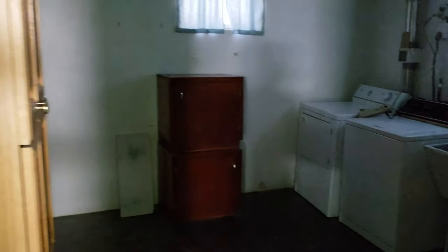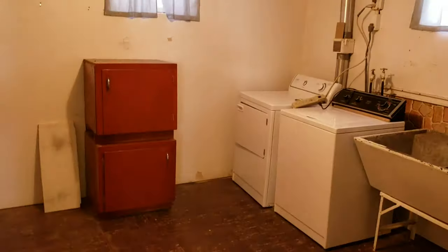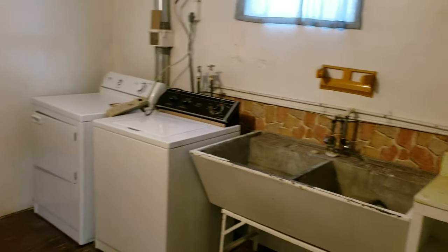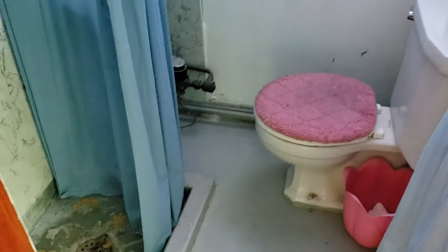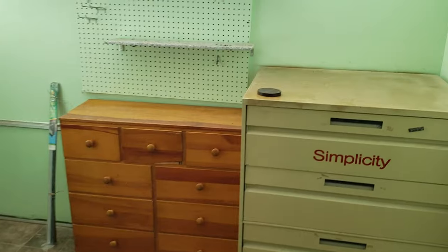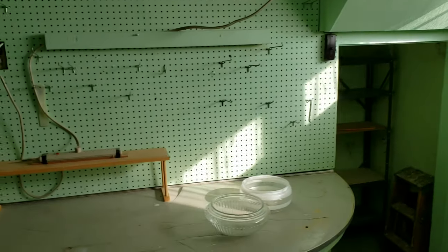We've got the laundry in here — all these cabinets will come out, giving you a lot more storage space. There's a washer, dryer, a nice big concrete utility sink, and then a three-quarter bath. Everything will be clean and functional. These remaining cabinets will come out as well, leaving some additional storage space or a little workspace.